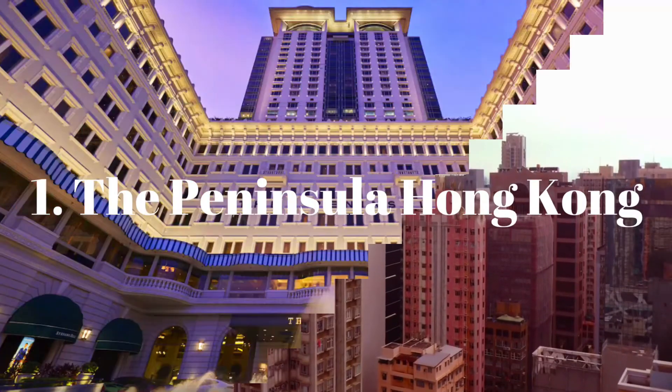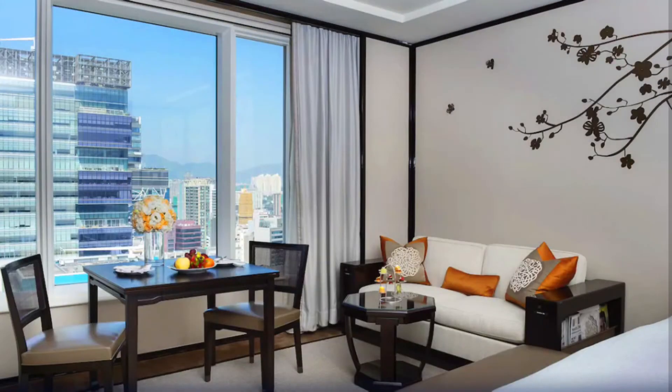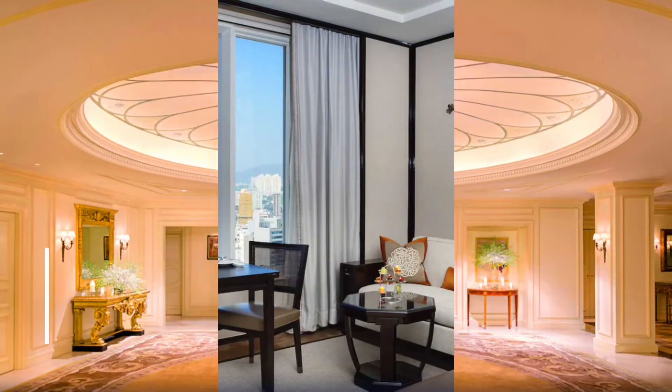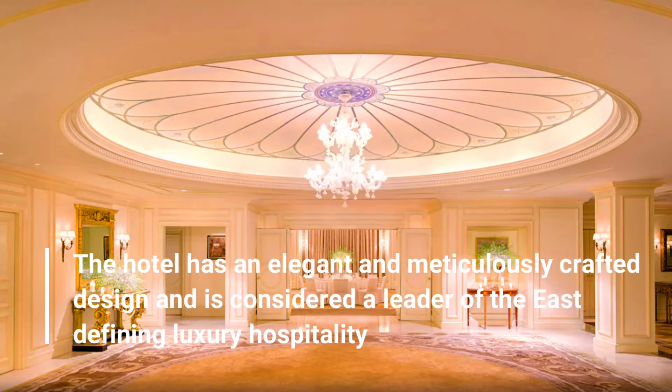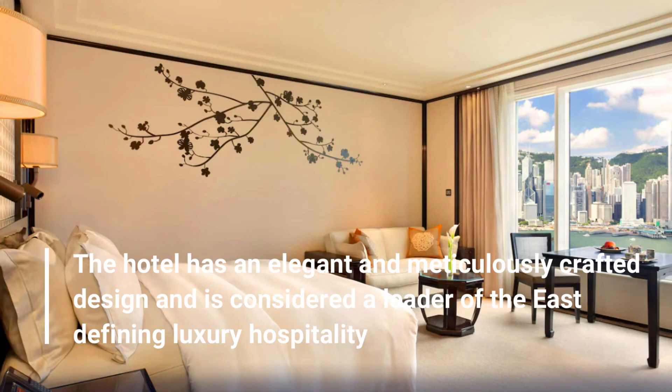Number 1: The Peninsula Hong Kong. The hotel has an elegant and meticulously crafted design, and is considered a leader of the East defining luxury hospitality.